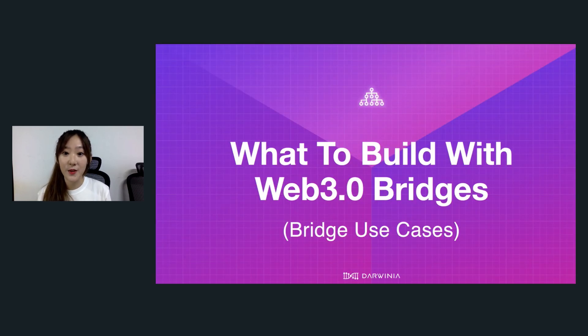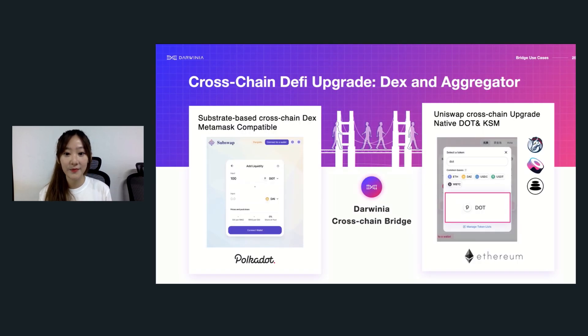Something that the community and users care about most is what to build with Web3 bridges — what are some use cases and applications? First, for DeFi use cases, DEXes and aggregators on Ethereum can upgrade into a cross-chain version. Users can trade native DOT and Kusama — Polkadot ecosystem assets — on Uniswap, not just derivatives or wrapped tokens. One great thing about this is how it ensures value consistency on different chains, and the security risk for users also gets reduced.